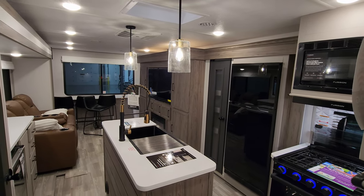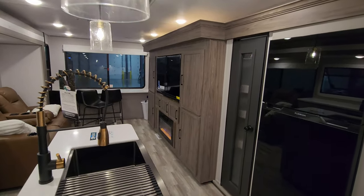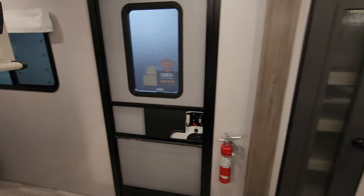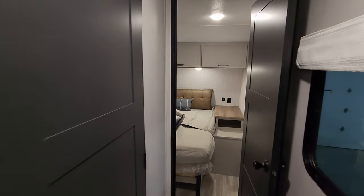We are now up inside the brand new 2024 Vibe 31HB. And as you've seen on the floor plan, this is kind of a rear living room, front bedroom unit. We are going to start up here in the front and work our way to the back for you.